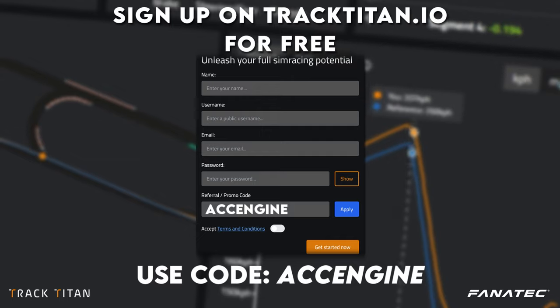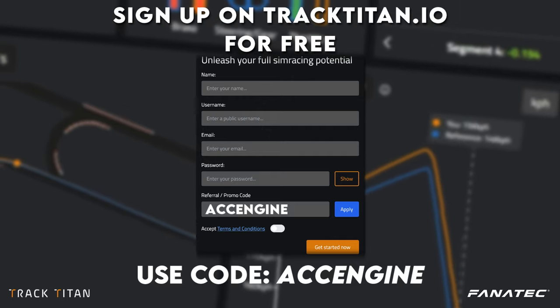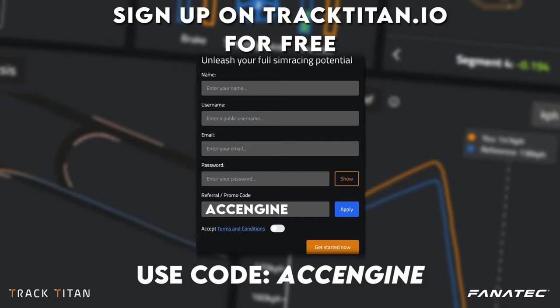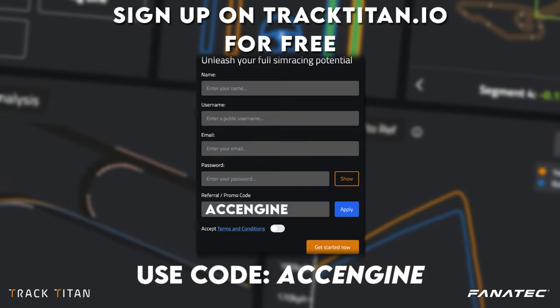If you want to analyze your own driving in ACC like this, be sure to head over to tracktitan.io and sign up for free. If you use promo code ACCENGINE you'll get a month of free extra insights.